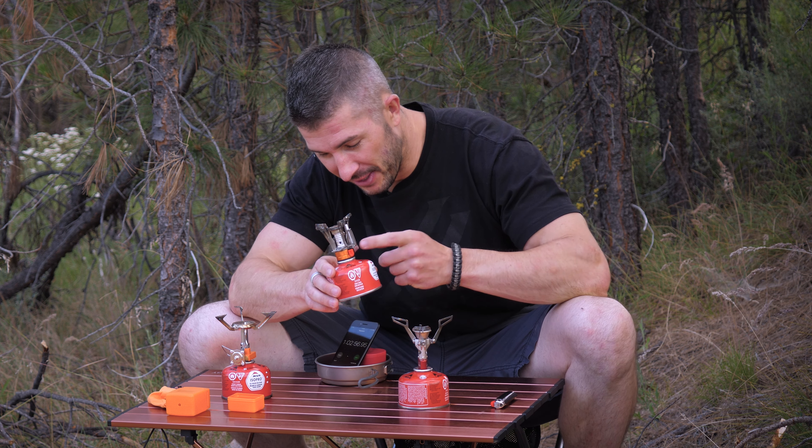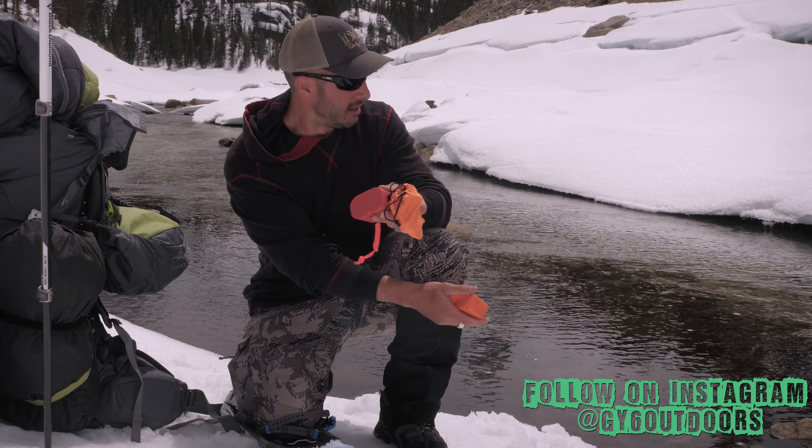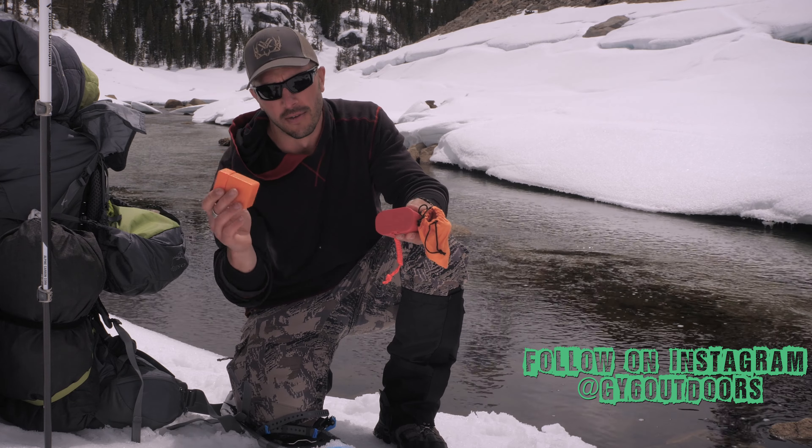Jet Boil is done. Pocket Rocket is done. Interestingly, the cheap stove is still going. Both the Jet Boil and the MSR Pocket Rocket 2 ran out at roughly 49 and a half minutes — about 20 minutes more than I expected. The cheap stove is still burning at 57 minutes and twenty seconds.